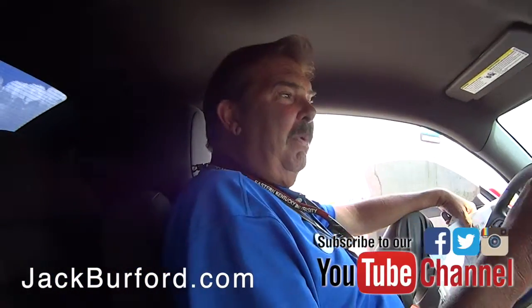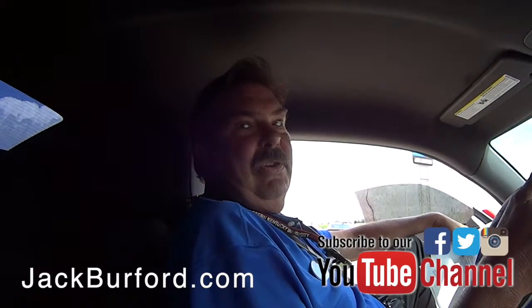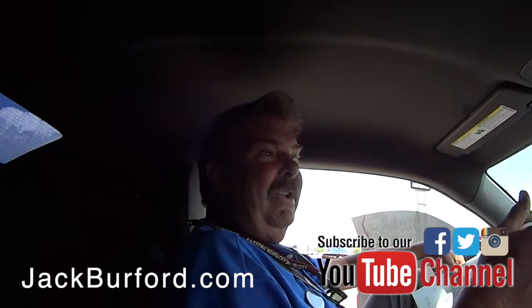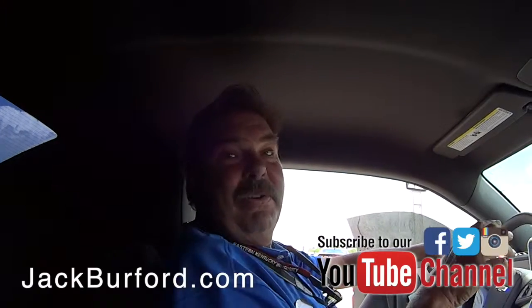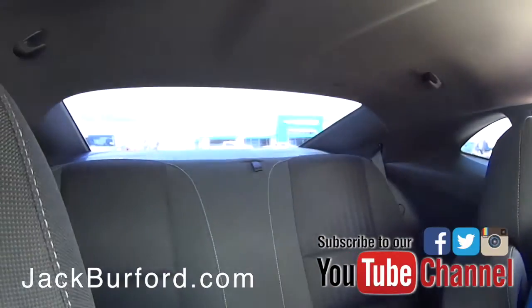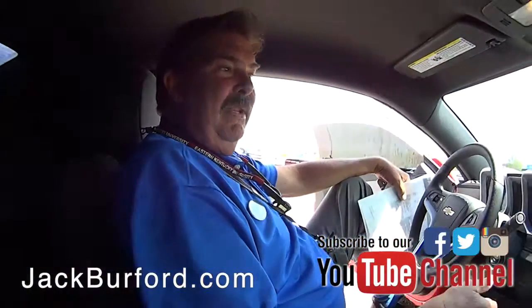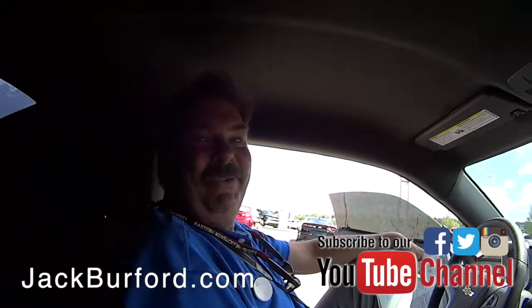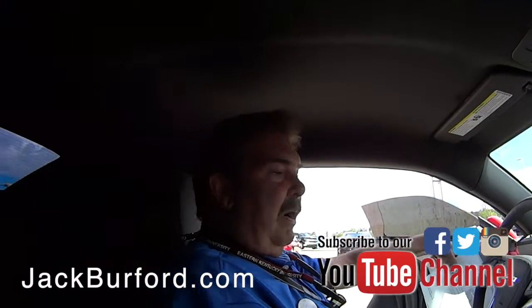This one was kind of ironic how we got it. A customer had just bought this car like eight days ago. He brought it into our service department because the air conditioner compressor went out, so it's got a brand new air conditioner. We put him in one of our CTP vehicles — the vehicles we keep for customers to drive — and he fell in love with the Silverado and bought the Silverado from us.